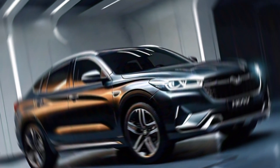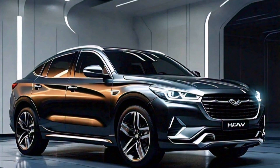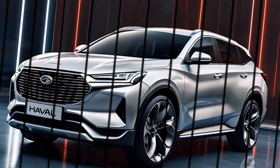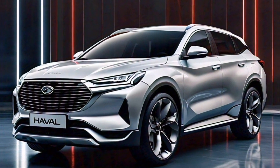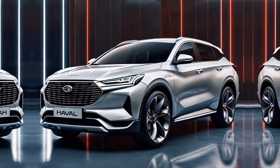Hey everyone, and welcome back to the channel. Today, we're taking a closer look at the all-new 2024 Haval H6 HEV, a hybrid SUV that promises both power and fuel efficiency. So buckle up, and let's see if the H6 HEV lives up to the hype.